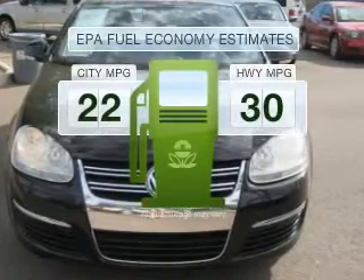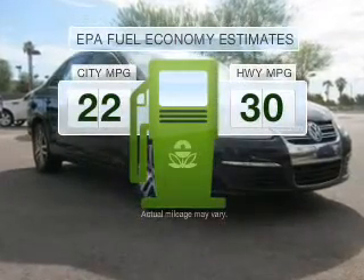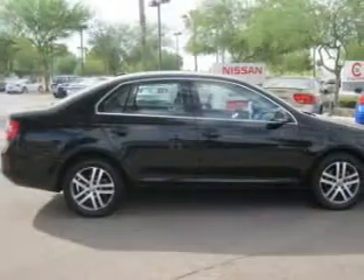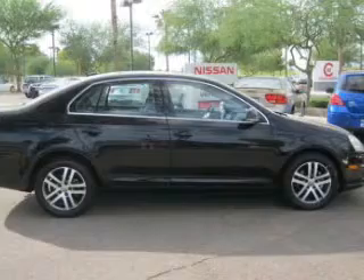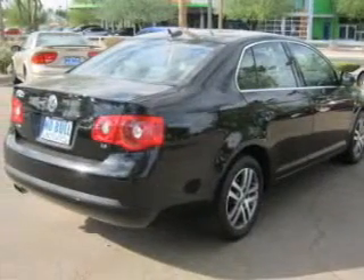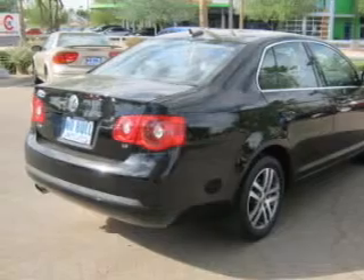Run all over town and back home again without worrying about filling up when driving this fuel efficient ride, with a reliable engine connected to a smooth shifting automatic transmission. Premium wheels give a more luxurious look. The anti-lock braking system will help deliver you safely to your destination.